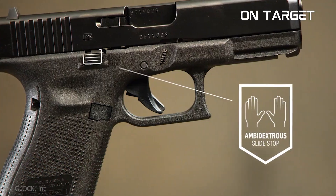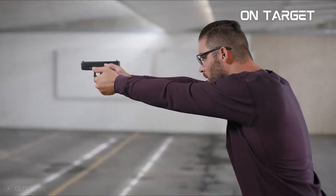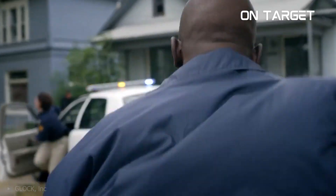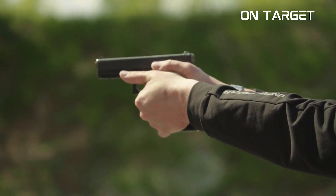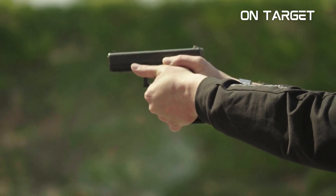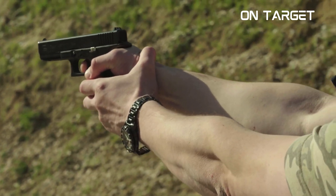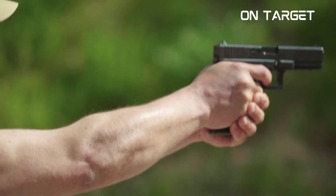The Glock G19 has a standard capacity of 15 rounds and is also compatible with other 9mm mags from Glock. It is available in three models: Gen 3, Gen 4, and Gen 5. The Gen 5 maintains the reversible magazine design of the Gen 4 Glock 19, but has integrated an ambidextrous one-piece slide lock — a feature that's definitely useful if you're left-handed. The Glock G19 uses a straight-grip construction that accommodates all hand shapes and sizes, and its tough finish secures the gun from corrosion and scratches.